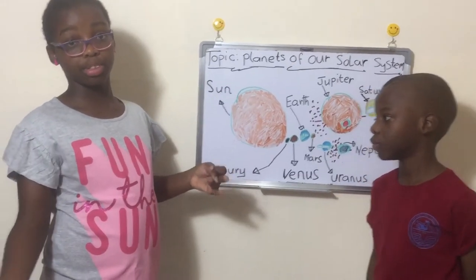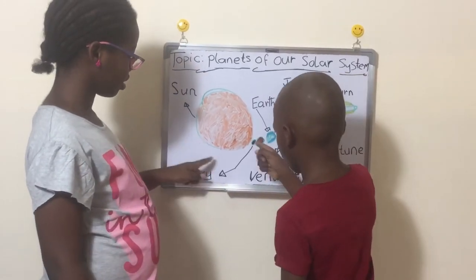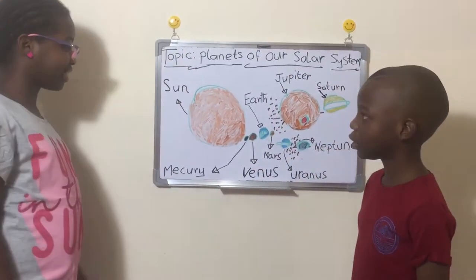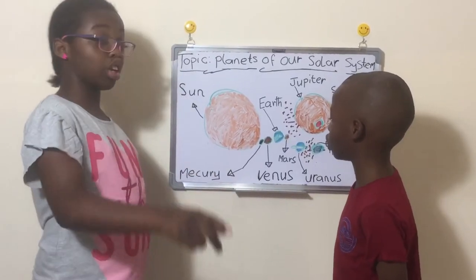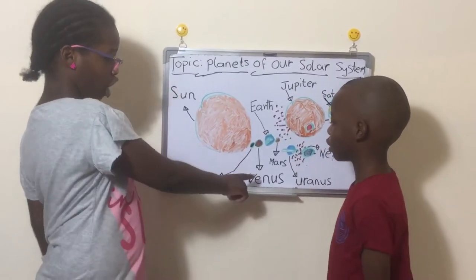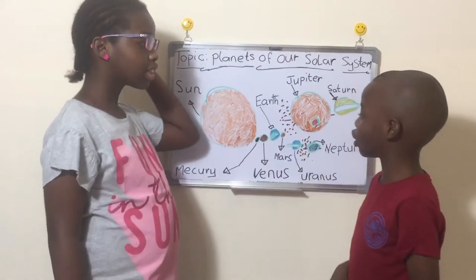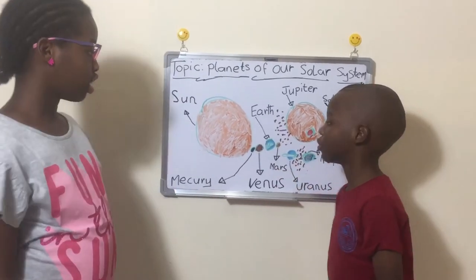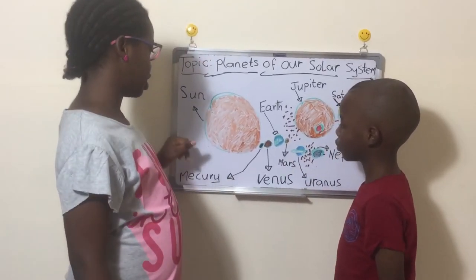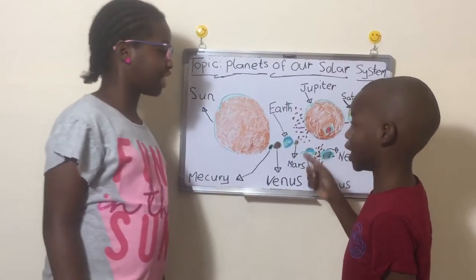Next is Mercury. Mercury is the smallest planet and the nearest planet to the Sun, but it's not the hottest — that title goes to Venus. Mercury is not the hottest because it has a very, very thin atmosphere, so there's nothing to trap heat.